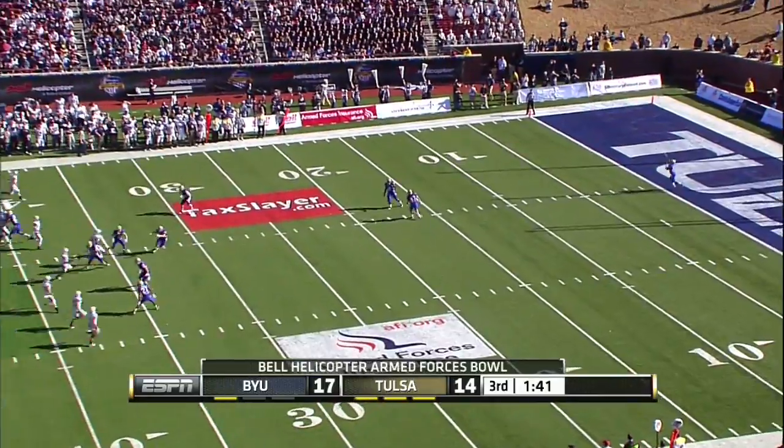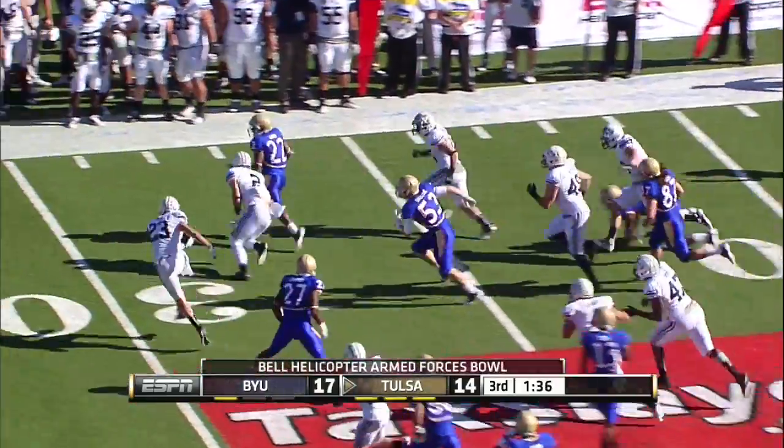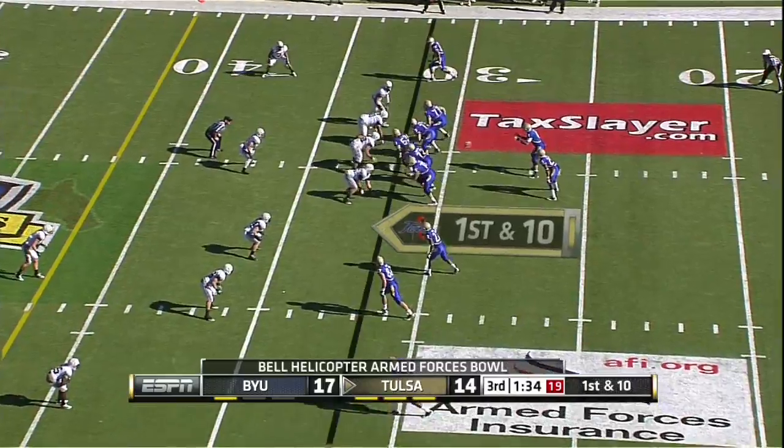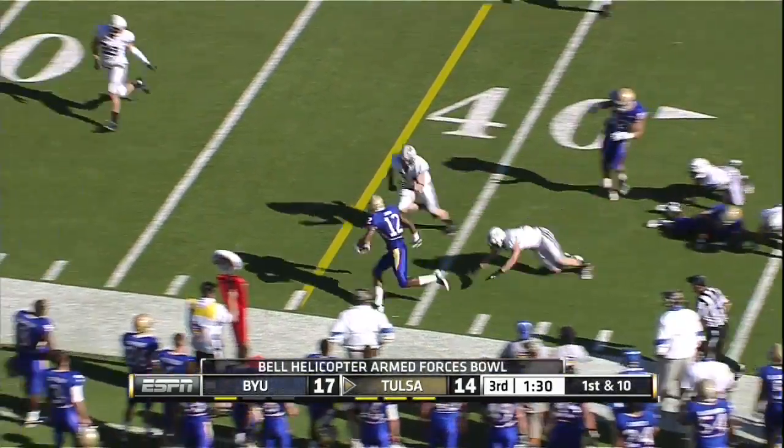Here's the kick — Trey Watts about a yard deep in the end zone. Out to the thirty-two yards. J.J. Kenny though, trying to put some points on the board for this Tulsa offense.